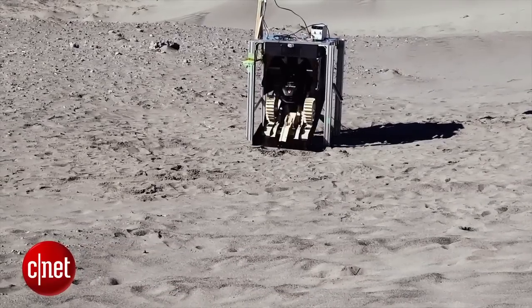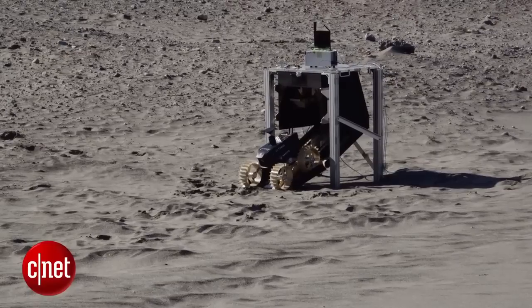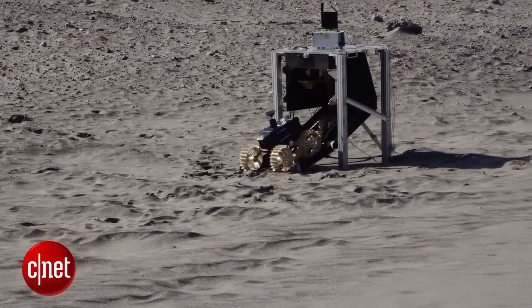After landing, we send a signal from the ground station, then the envelopes should open. Then the rover should go out from the envelope and touch down on the surface of the moon.